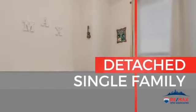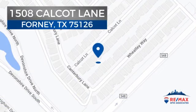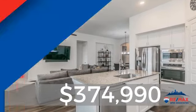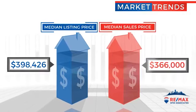This single-family home provides the comfort and privacy of being on your own lot, and it's located in this area. Currently listed at just under $375,000, with a median list price of just under $400,000 and a median sale price of just under $375,000.